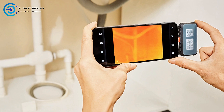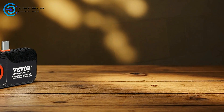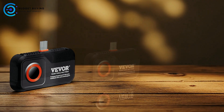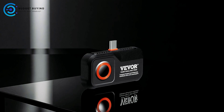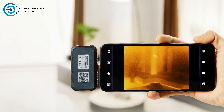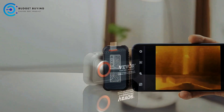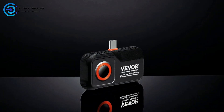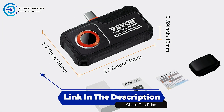The 25 Hz refresh rate delivers smooth, real-time thermal streaming, ensuring that no detail is missed even during rapid movements or transient events. Combining thermal and visible light imaging, the camera allows users to overlay images for enhanced clarity and better differentiation of objects, helping identify hotspots or anomalies with precision. With seamless integration with Android devices, high-resolution imaging, and real-time performance, the Vivor HT203U offers a practical solution for precise thermal diagnostics in a portable, easy-to-use format.